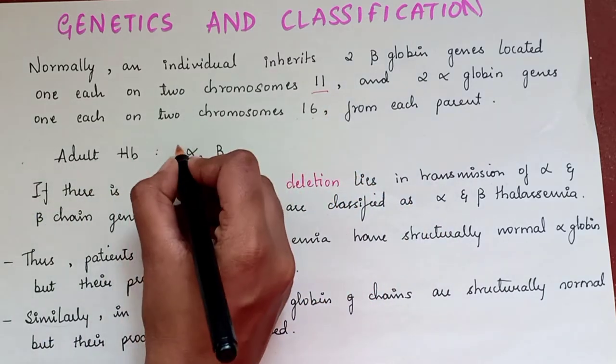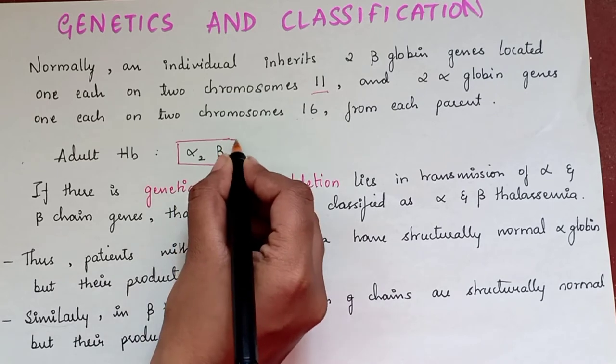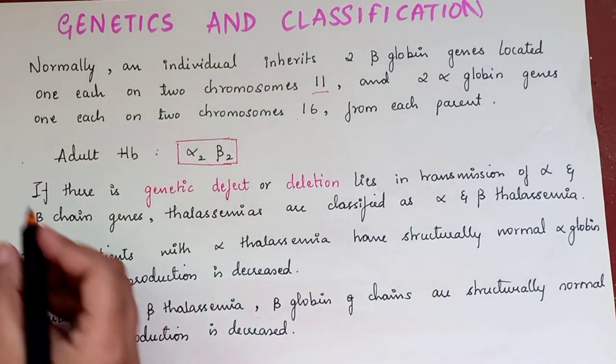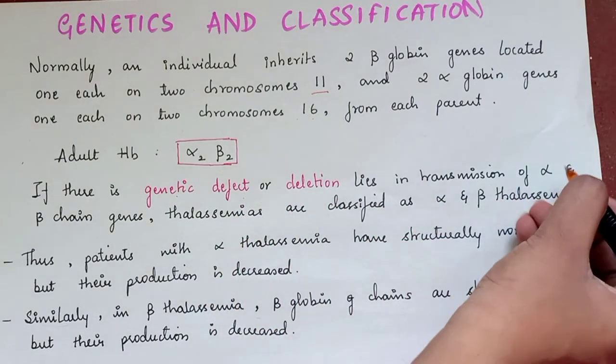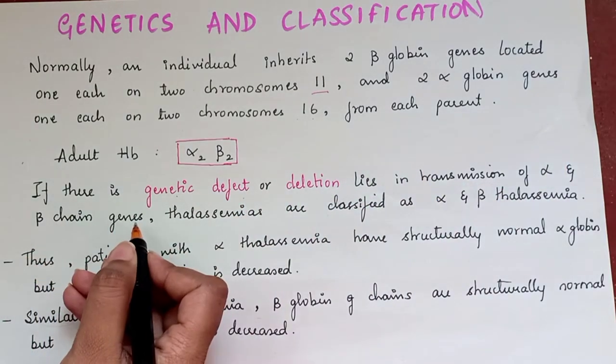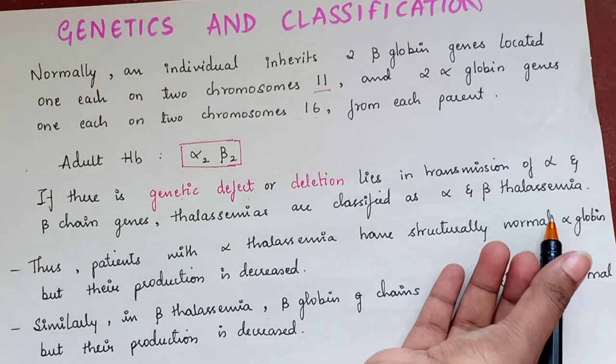Adult hemoglobin mainly consists of two alpha-globin chains and two beta-globin chains. If there is a genetic defect or deletion in the transmission of alpha and beta-chain genes, thalassemias are known as alpha and beta-thalassemia respectively.